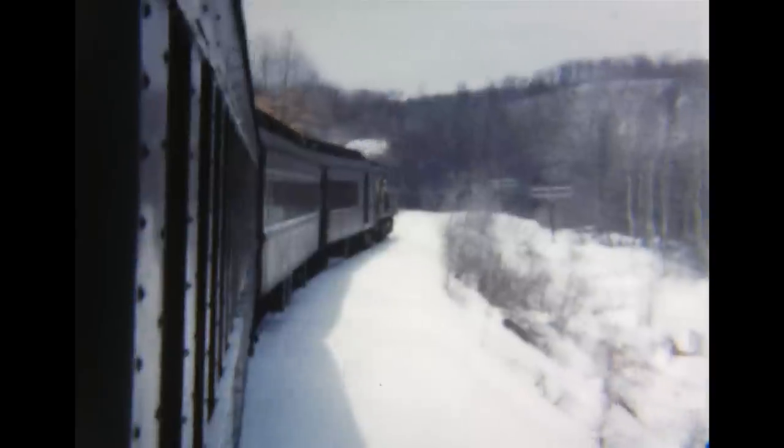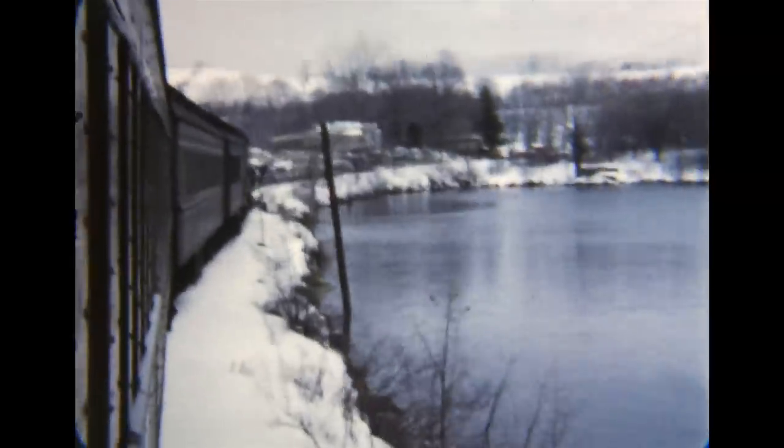The train crosses the high bridge over Drewville Road at Crafts, between Lake Mahopac and Brewster. Next are the causeway and bridge at Tilly Foster.